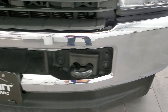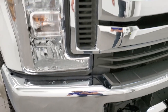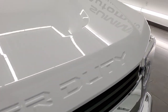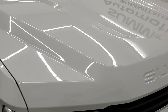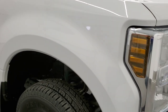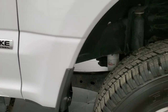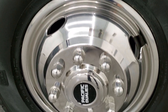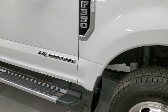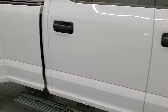Front bumper and lower valence are in really nice condition. Chrome trimmed grille is in nice shape. The hood is in very nice condition as well, no dents or dings, and it does have the cab lights up top. Passenger side front fender looks really good as well, and the passenger side front wheel simulator is in nice shape too. As you go down this side of the truck, take note of how clean the body is, how reflective and mirror-like that paint is.